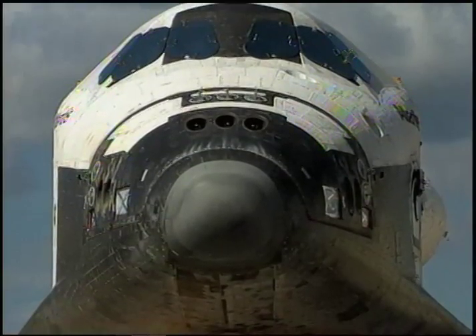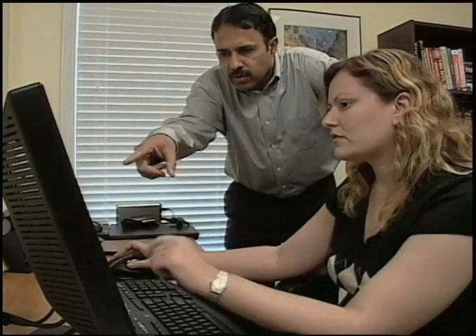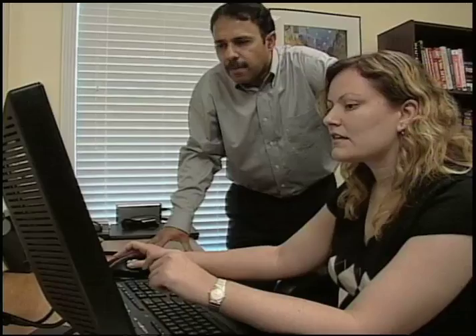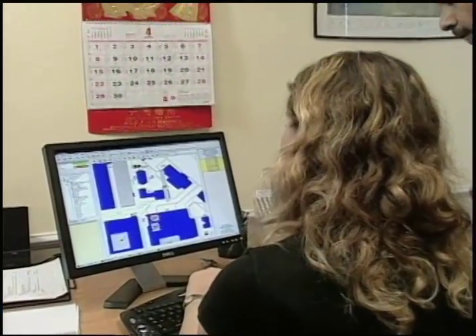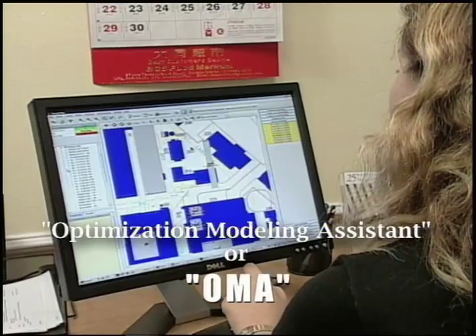Following the successes of CAMPS and ODII, engineers at Kennedy Space Center worked with KBSI through another SBIR award to develop a software tool called the Optimization Modeling Assistant, or OMA. The OMA was a set of software tools to facilitate the manager and enable him to actually formulate his own optimization models.